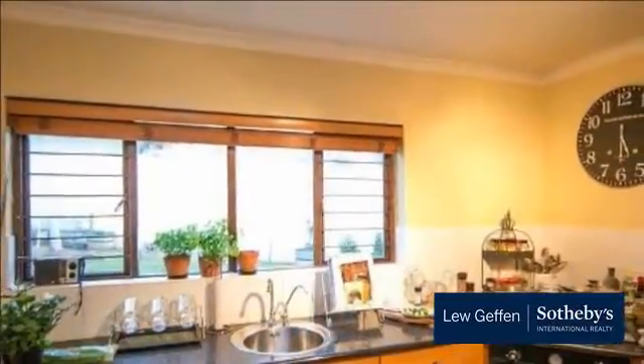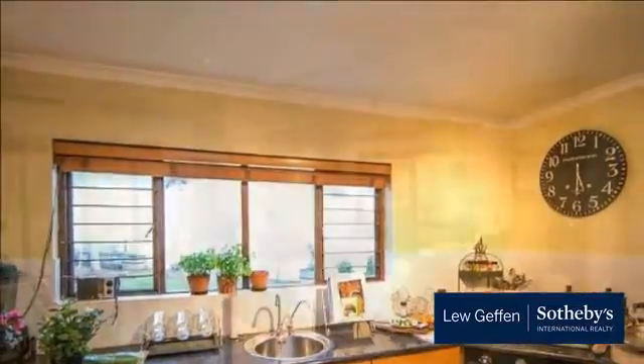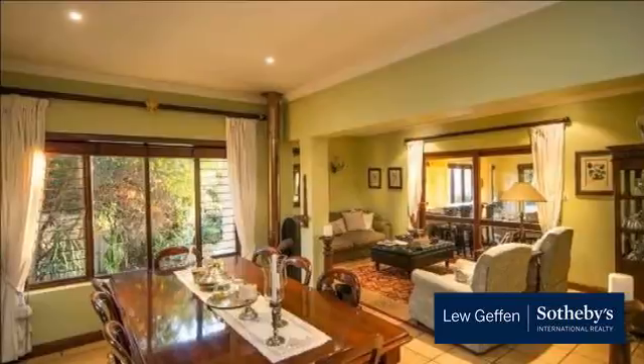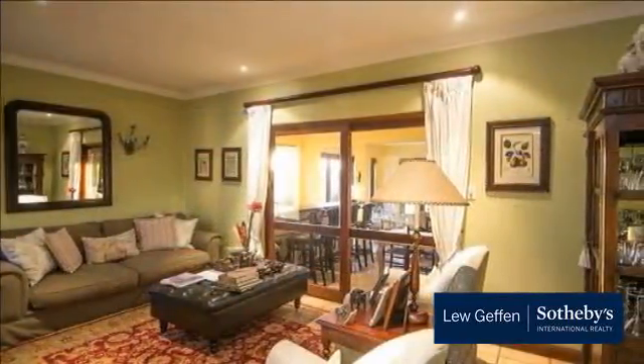The entrance hall leads to three stunning receptions. The formal lounge has a feature fireplace. The indoor-outdoor entertainer's patio with stacker doors, built-in braai and bar is just the most amazing feature in this home.